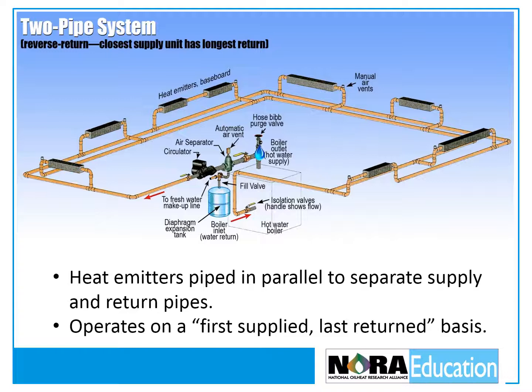With a two-pipe reverse return system, the heat emitters are piped in parallel to separate supply and return pipes. These systems operate on a first supply, last return basis. The supply connection of the heat emitter closest to the boiler has the return connection furthest from the boiler. The water traveling through each heat emitter has to travel approximately the same distance, so the flow through each is about the same.